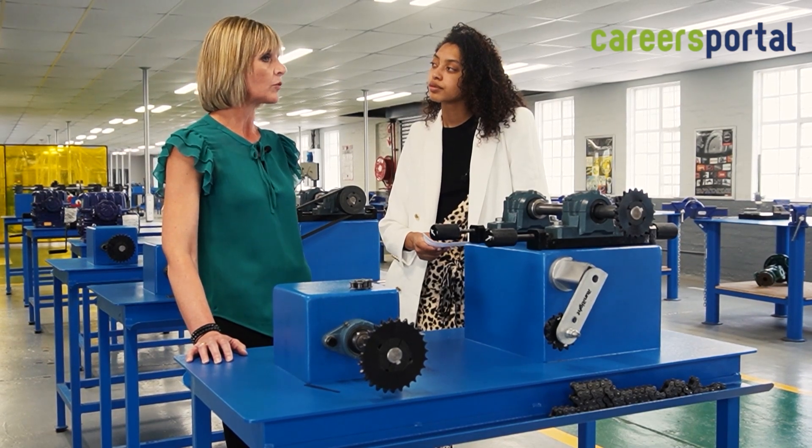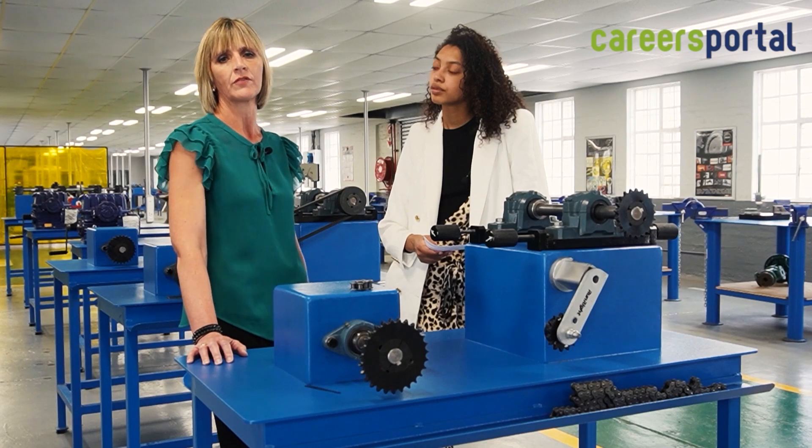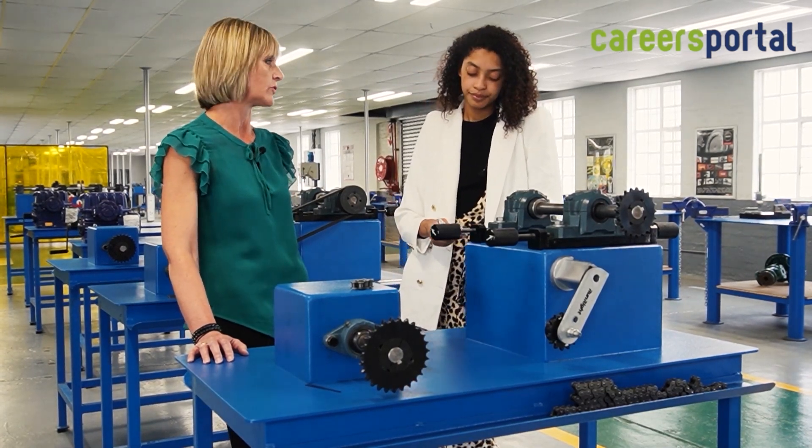He can become an entrepreneur — we do have a centre for entrepreneurship on the Westlake campus — or he can further his studies at a tertiary institution.